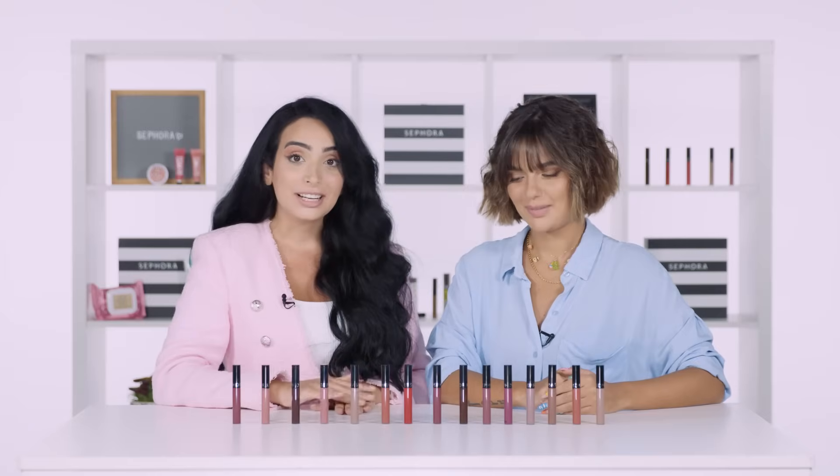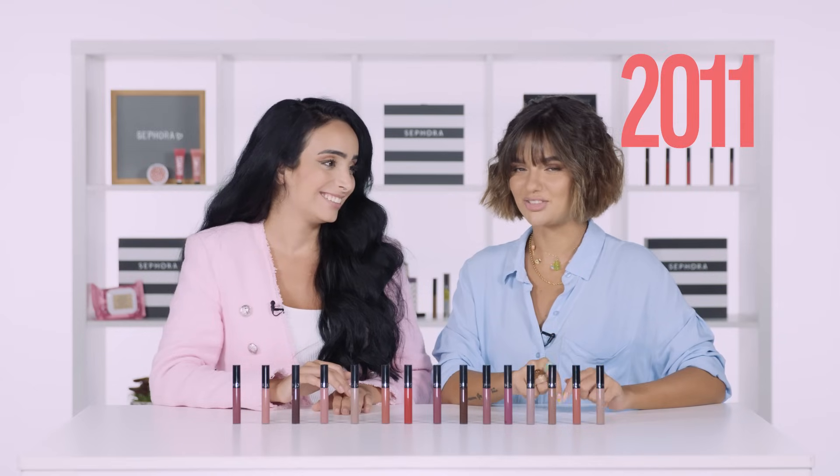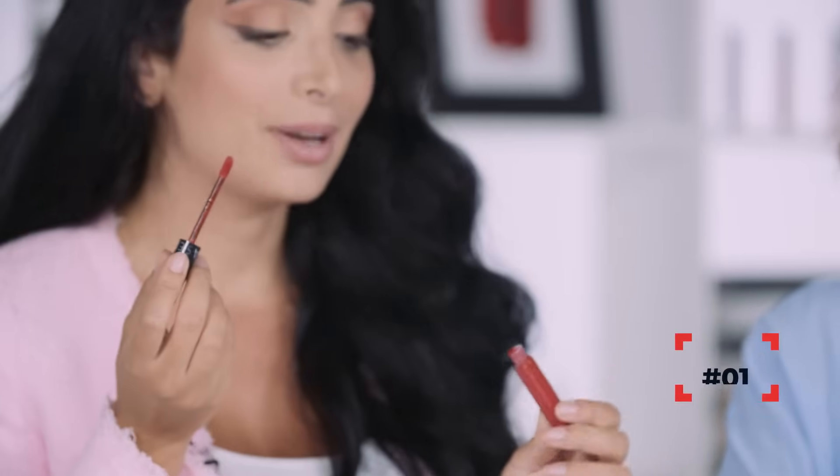The lip stains were created in 2011, did you know that? And in 2011, the trend was red matte lipsticks. So I'm going to give it a shot. I'm going to put this on. Let's see if we can do it without a mirror.